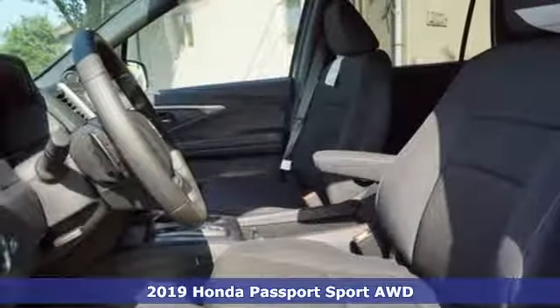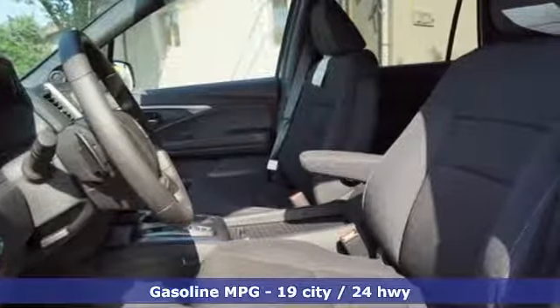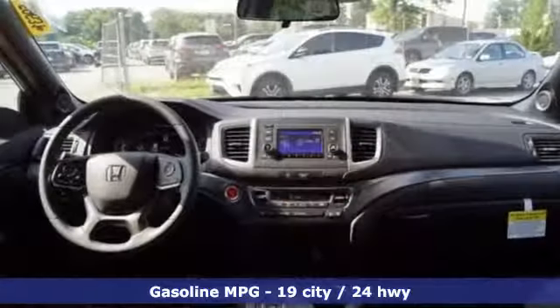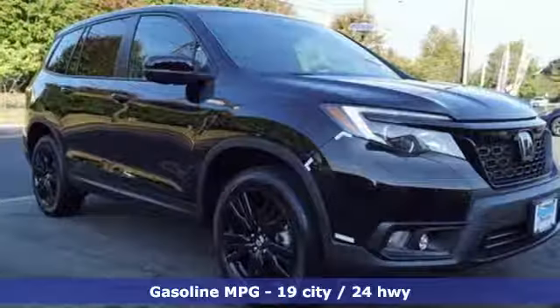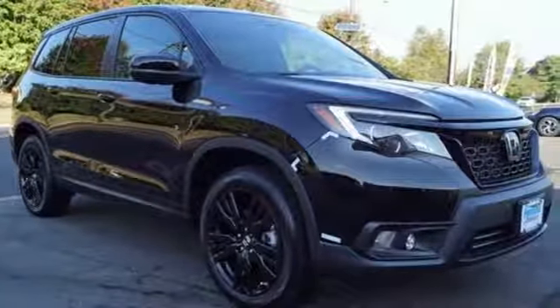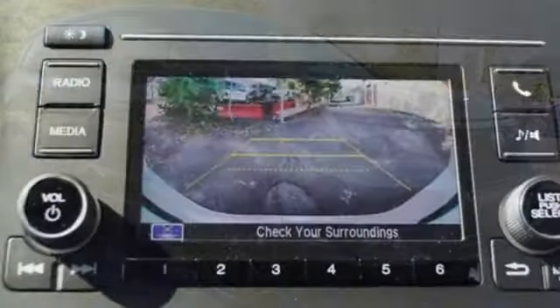Features include streaming audio, doors and push button start proximity key, dual zone climate control, configurable instrument gauges, remote engine start, manual tilting steering column, and automatic transmission.